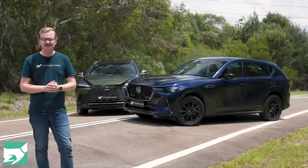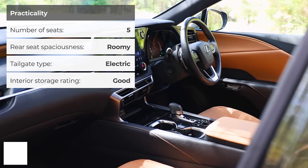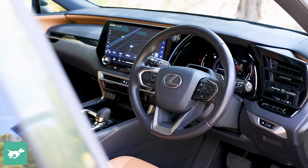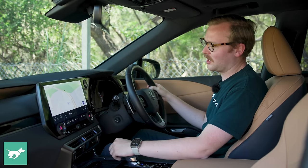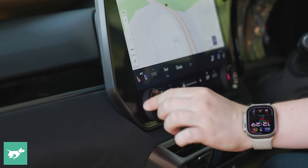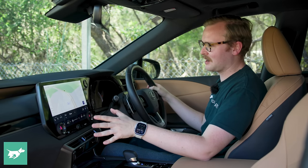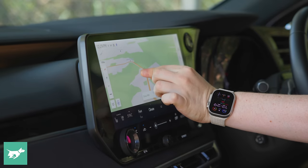The comparison doesn't stop there. Jumping into the RX reveals what is ultimately the more modern interior. There are fewer hard buttons in here; there's more stuff in the touchscreen and you'll either like that or you won't. Most people still seem to prefer a few more hard buttons, but at least the Lexus gives you a volume dial and temperature dials, even if fan speed and heated and cooled seats all have to be done through the screen. The screen itself is very bright, very snappy, very responsive, and the touch targets are big with audible feedback when you get it right.